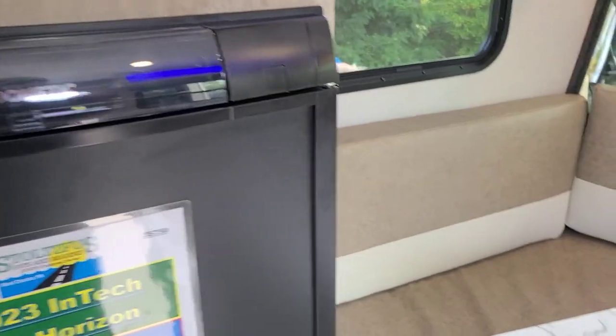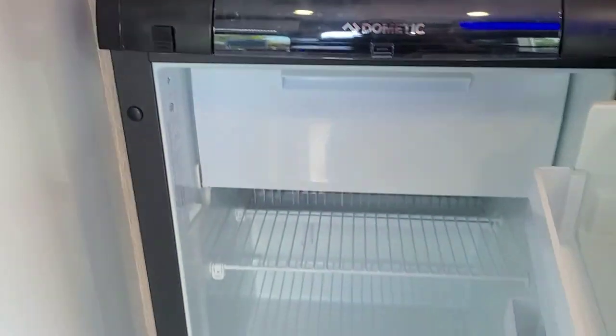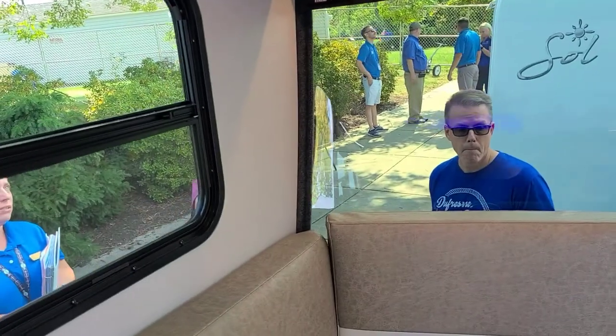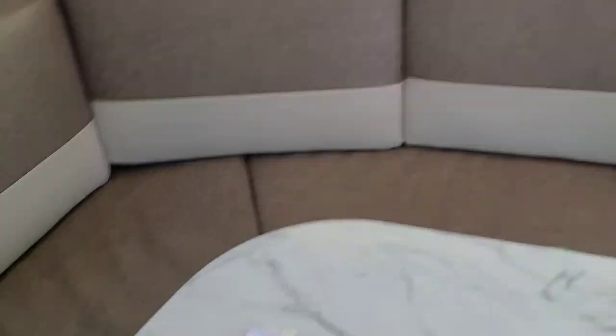Nice little refrigerator. You press this, up higher — then we have ours. Convection mic. Then really good coverage for the windows. And this of course can turn into a bed.